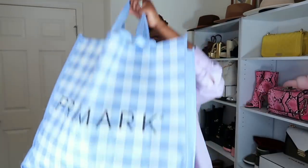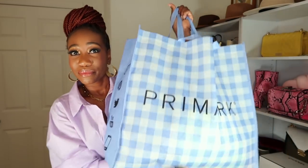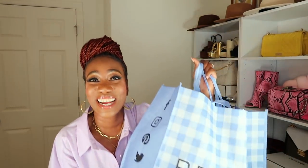Leg day is every day! Alright, so I have a bag full of stuff and I'm going to go through them as quickly as possible. Let's go ahead and get into all the goodies because they are so good and affordable.